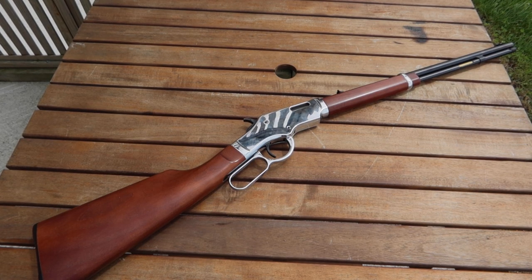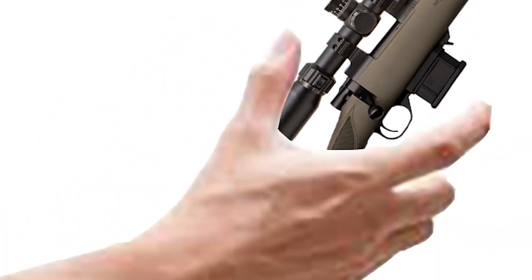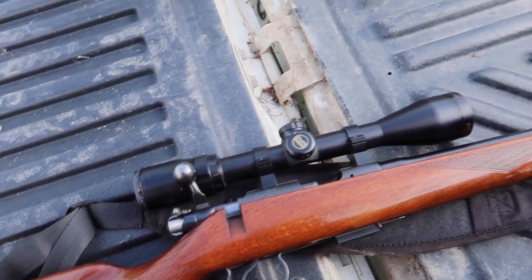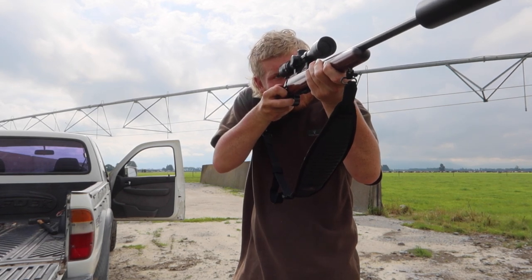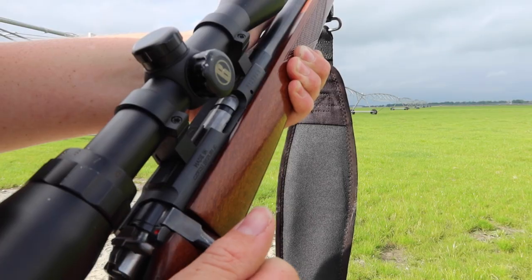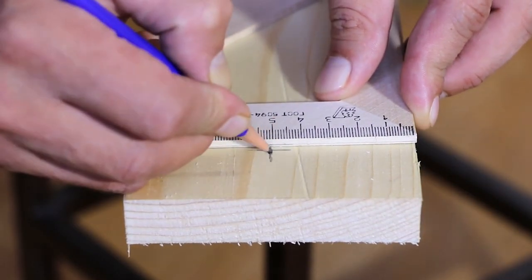Even with my love for wooden stocks, I may use a hunting rifle with a synthetic stock as a backup hunting rifle one day, or if the right rifle came up for grabs. But knowing me, there's a high chance I would purchase an aftermarket wooden stock for the rifle not long after. I also feel an appreciation for a great wooden stock that I do not get with any synthetic stock — an appreciation for the craftsmanship and hard work that goes into a great wooden stock.